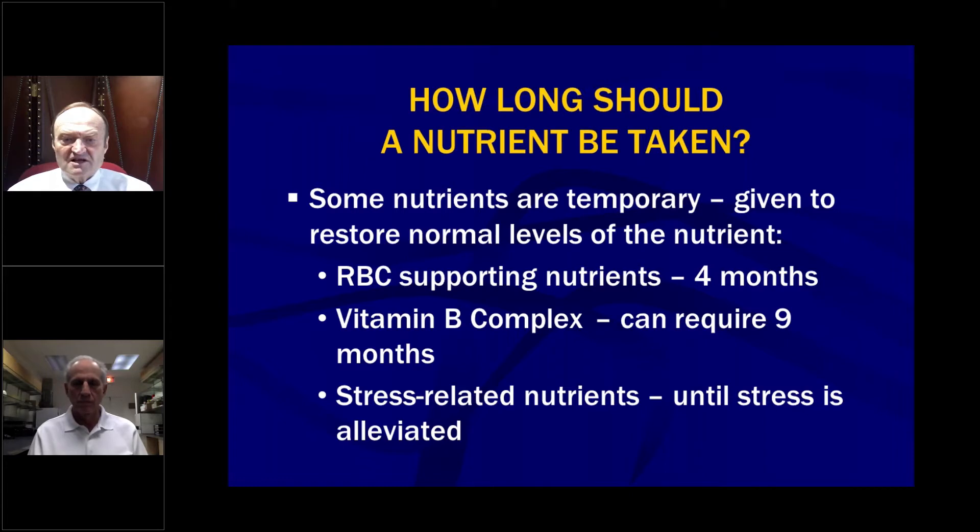And then stress-related nutrients — how long do you take stress-related nutrients? Until the stress is alleviated, basically. If you're supporting the adrenals, for example, or other organs related to stress, using vitamin C or pantothenic acid or other things for the adrenals, you give them until the stress is alleviated. Some patients may be taking it for a long time, some for a short period. That's a clinical judgment.